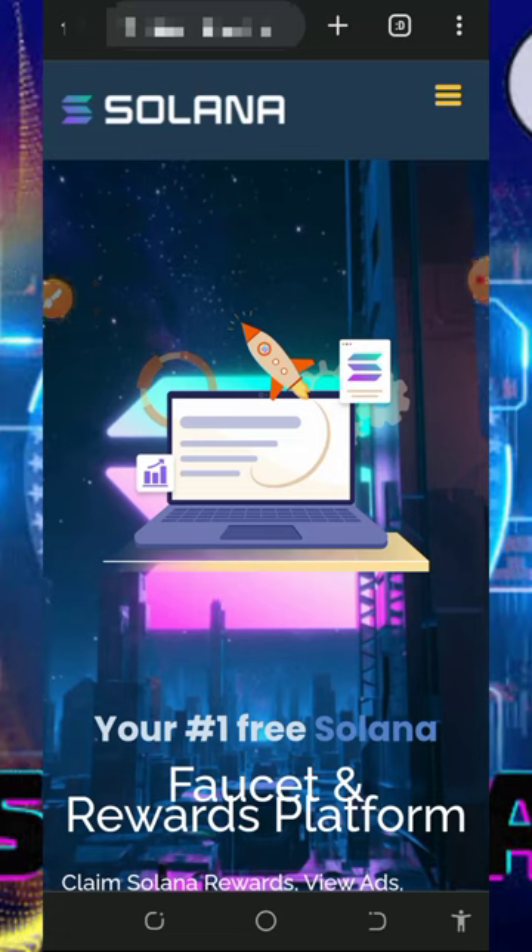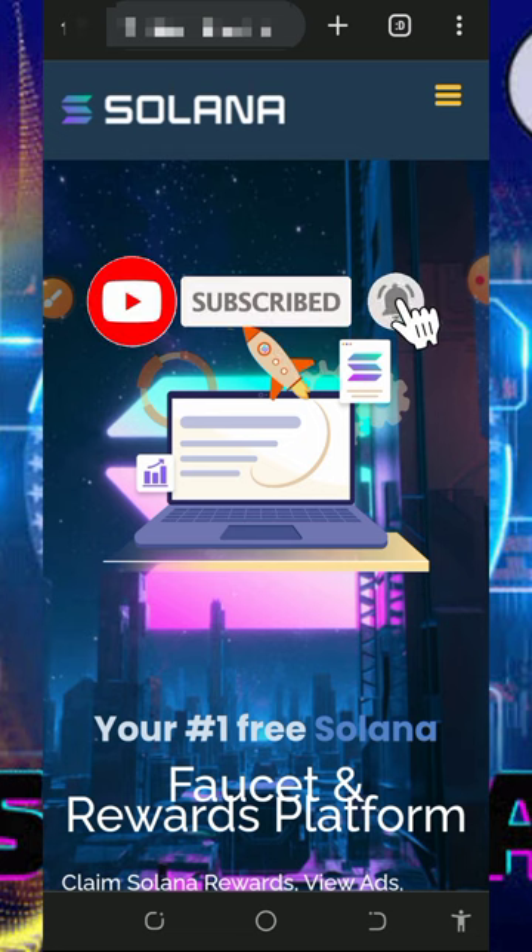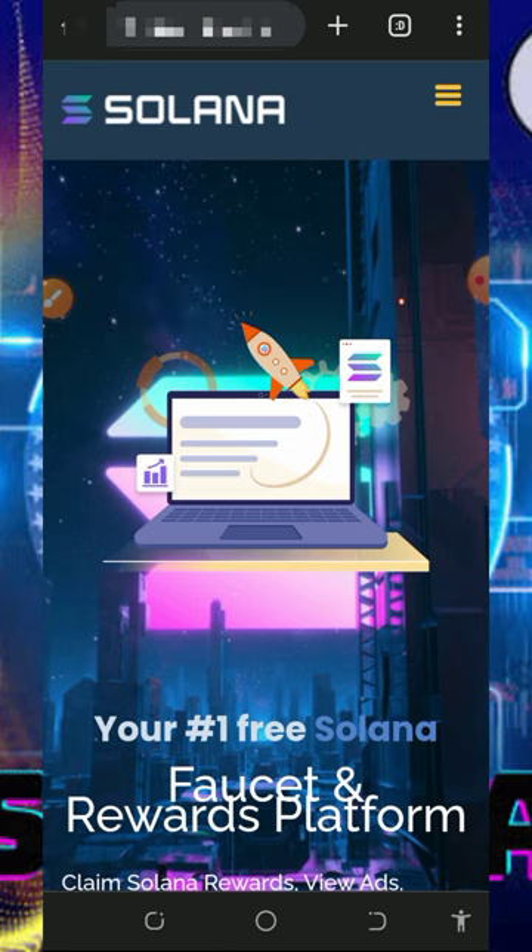Hi guys, welcome back to another update. I want to share with you the latest Solana earning website where we're going to claim free Solana tokens credited to your FaucetPay account, without any single deposit or investment. There is no mining on this website — only tasks to complete to earn free crypto to your wallet. Make sure you stick to the end to see how this platform works.